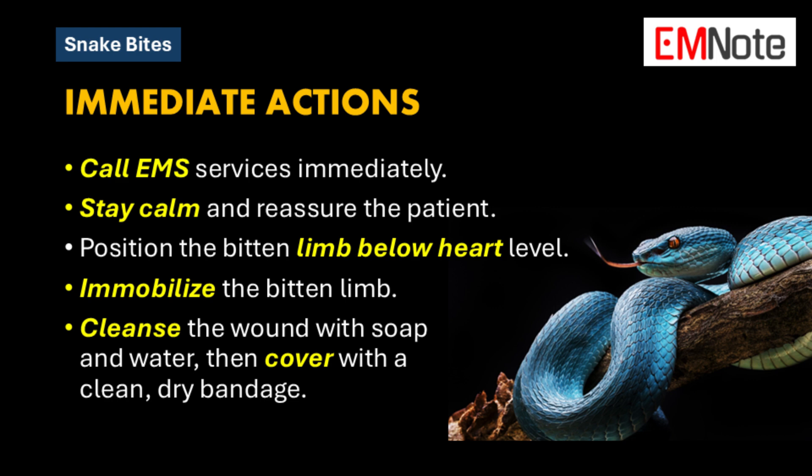While waiting for EMS, the next crucial step is to keep the victim calm and reassure them. Anxiety and panic can increase heart rate, which speeds up the circulation of venom through the body. Try to keep the bitten area still and position it below heart level.